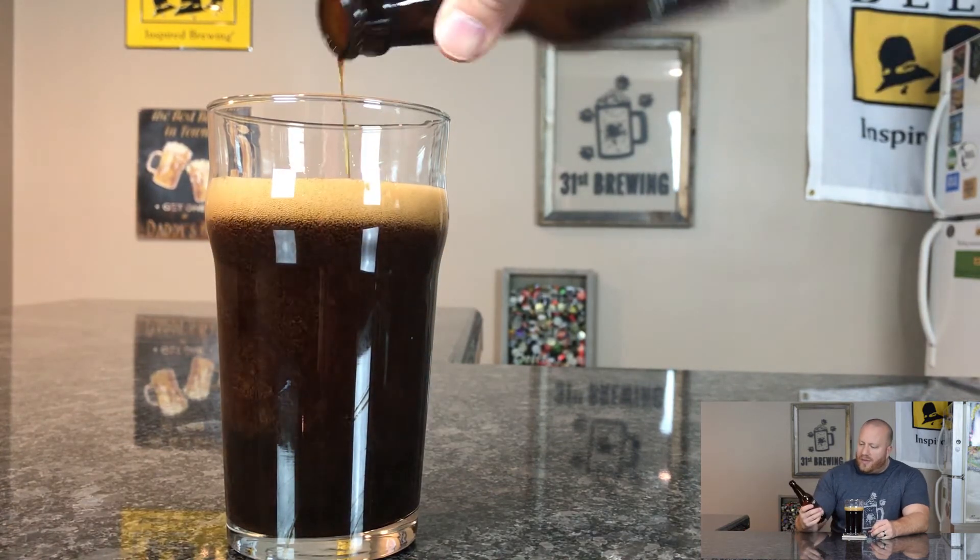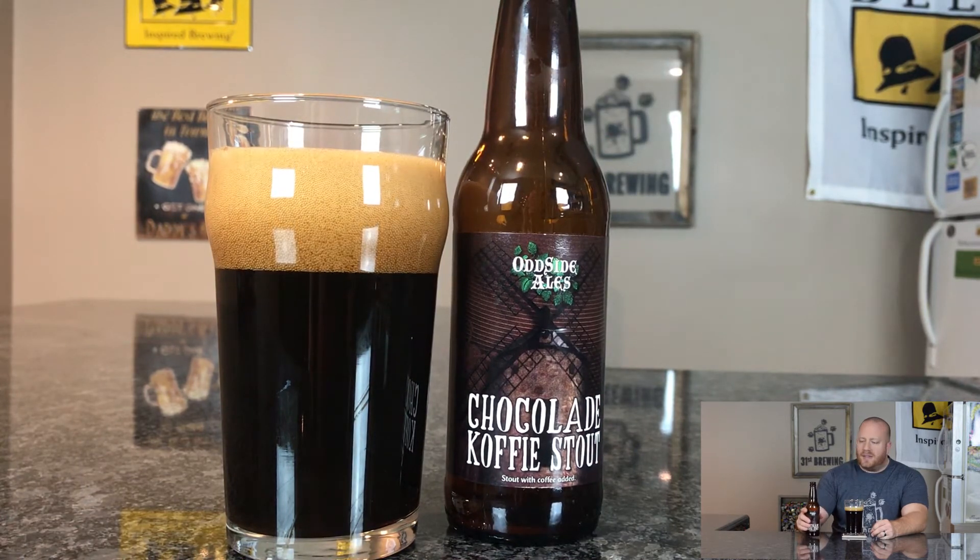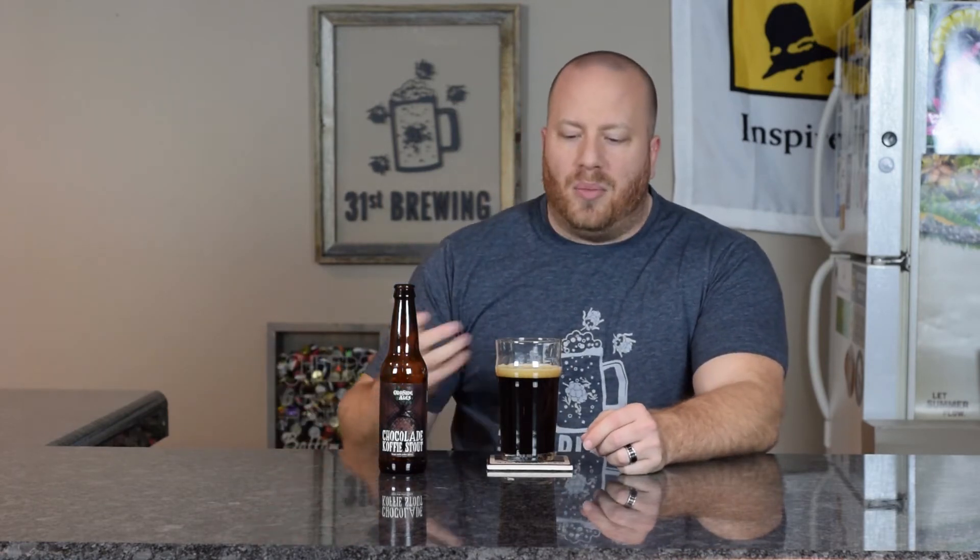They do have a manufacturer's date on here of 12-6-16, so the beer is still good. The ABV and IBUs are not listed on the bottle — I did have to use the Oddside Ale app to find that out, but it is on there.